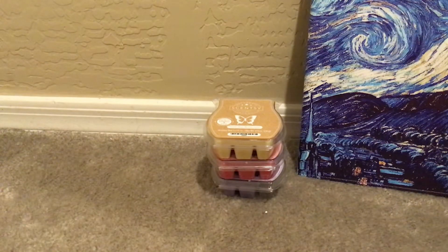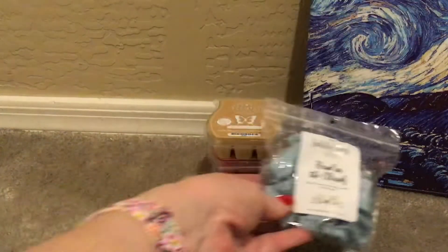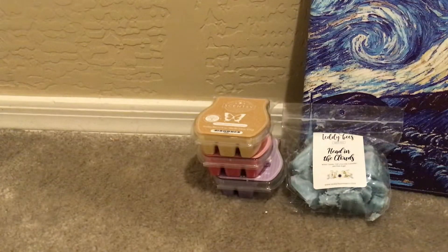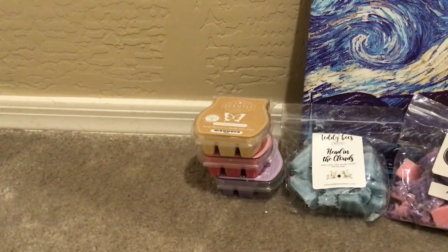I chopped up a bunch of stuff because if I put things in my basket and I don't chop them, I tend not to melt them. From Teddy B's, Head in the Clouds, which is White Clouds, Tiff's Favorite Lavender and Pink Sugar — perfect for really anywhere in the house, bathrooms, and bedrooms. From Rose Girls, we have Puppy Love, which is Love Spell, Green Apple, and Cotton Candy Frosting. Love this scent.